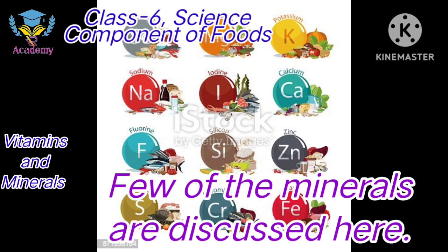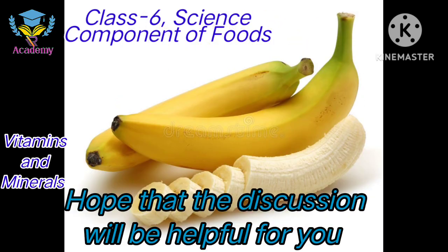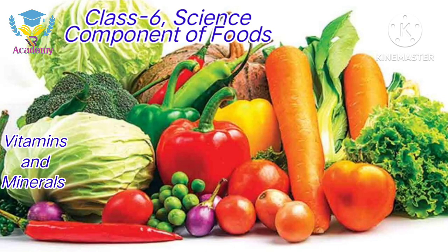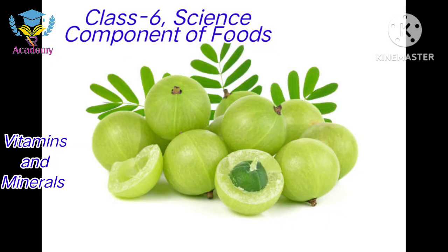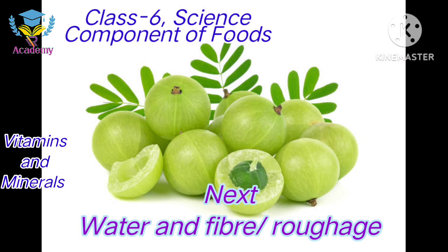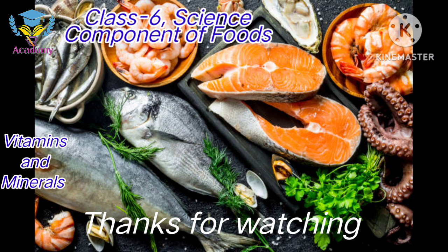These are some of the minerals discussed here with their functions and rich sources. I hope the discussion was helpful for you. If it was, please like, comment and share the video with others. Subscribe to my channel and turn on notifications to get my next videos. Thank you for watching the whole video.